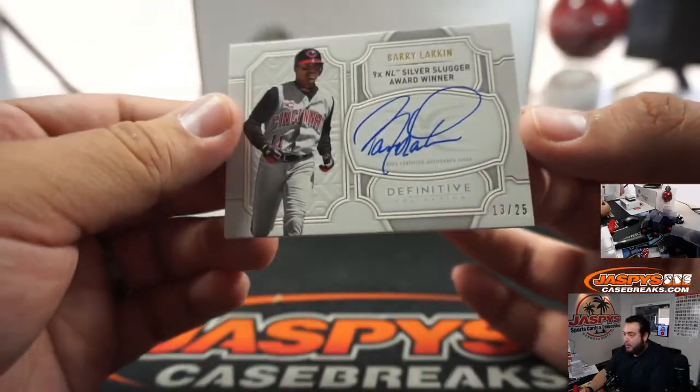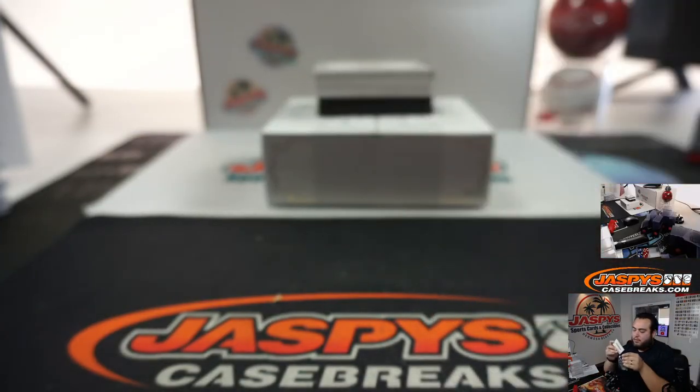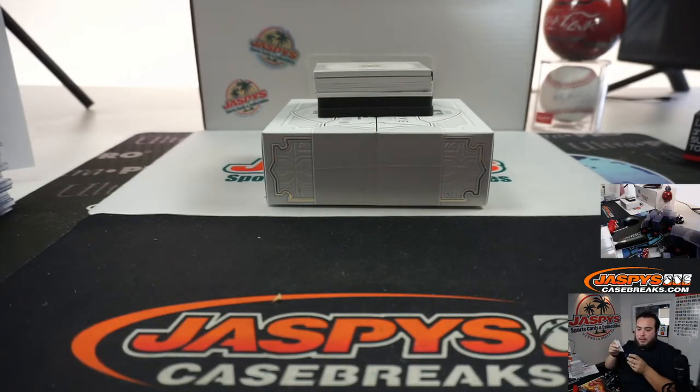We got a Barry Larkin, Cincinnati Reds edition, 13 out of 25 — another one for the Reds, and Gary.